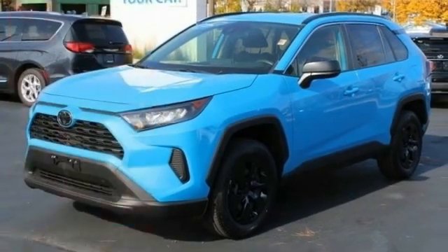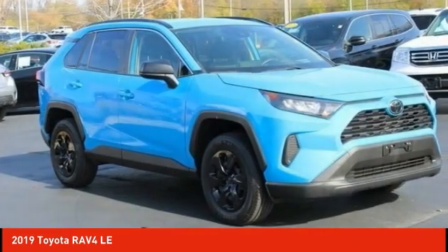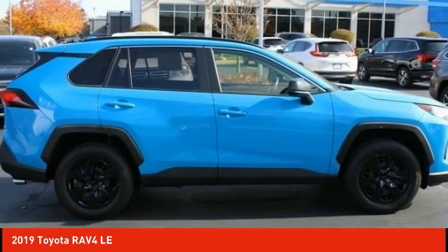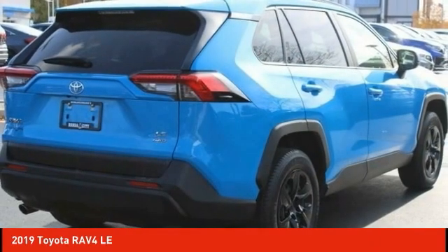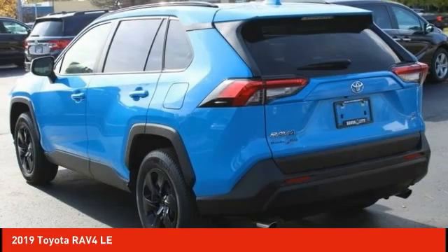Looking for the right vehicle? Check out the 2019 RAV4. The RAV4 is one of the most fuel-efficient SUVs in its class. Versatile and efficient, RAV4 mixes the comfort and drivability of a sedan with the benefits of an SUV.